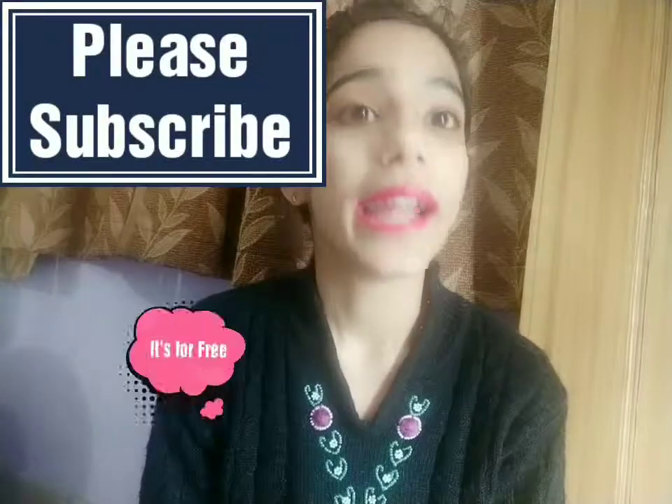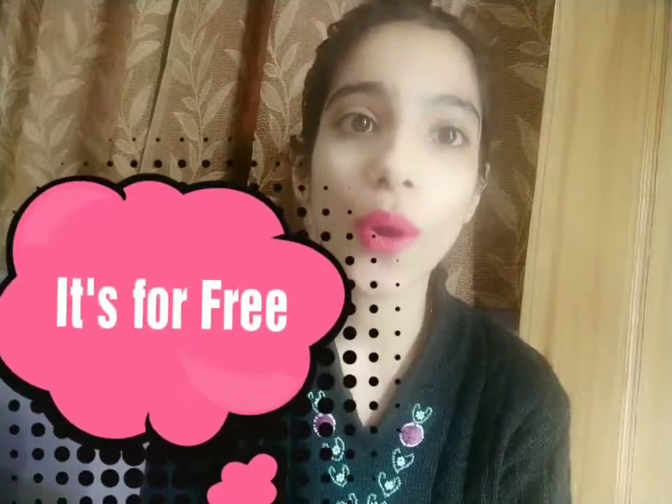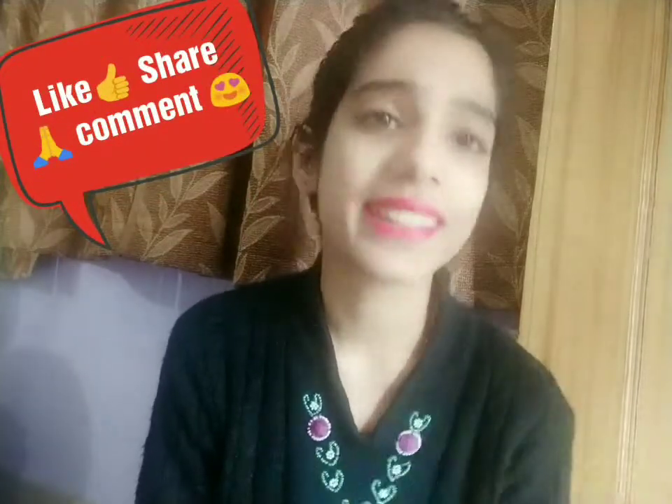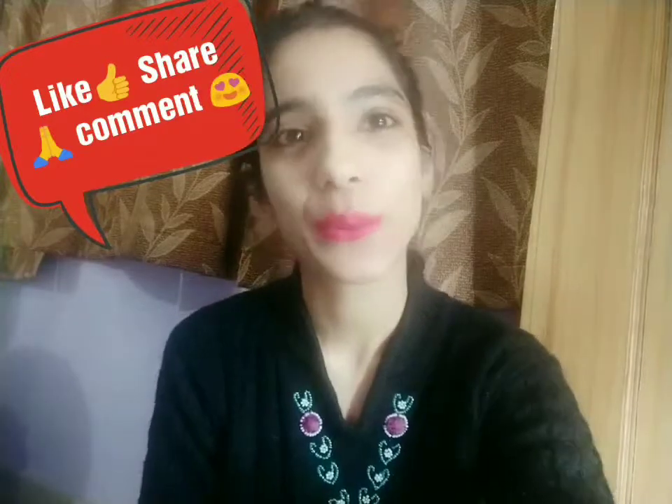That's all for this video guys. I hope you liked it. Please share and comment down below — it really motivates me when you tell me what you like and what you'd recommend. Like and share this video with your friends, subscribe to my channel if you haven't yet — it's free! And don't forget to hit the bell icon so you get notified when I upload. Love you all, take care, bye bye!